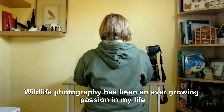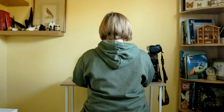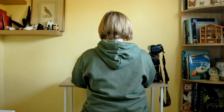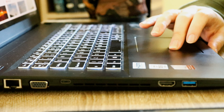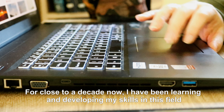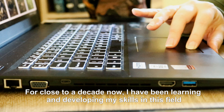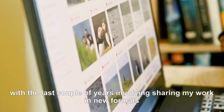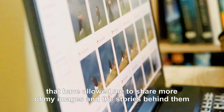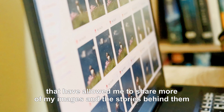Wildlife photography has been an ever-growing passion in my life. For close to a decade now, I have been learning and developing my skills in this field, with the last couple of years involving sharing my work in new formats that have allowed me to share more of my images and the stories behind them.